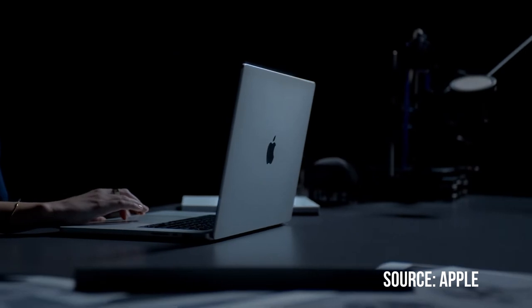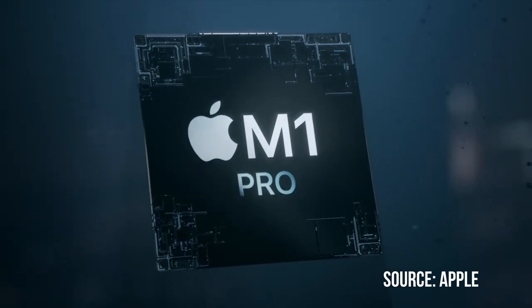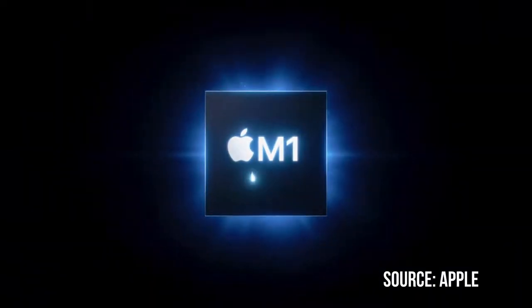Hey everyone, welcome back to the channel. Today Apple held their October event where we finally got to see the long-awaited redesigned MacBook Pros with M1 Pro and M1 Max SoCs. And wow, did they throw everything at the wall on this one. They literally dedicated 35 minutes to the Mac, and after talking up these new processors, they went ham on the new hardware design.